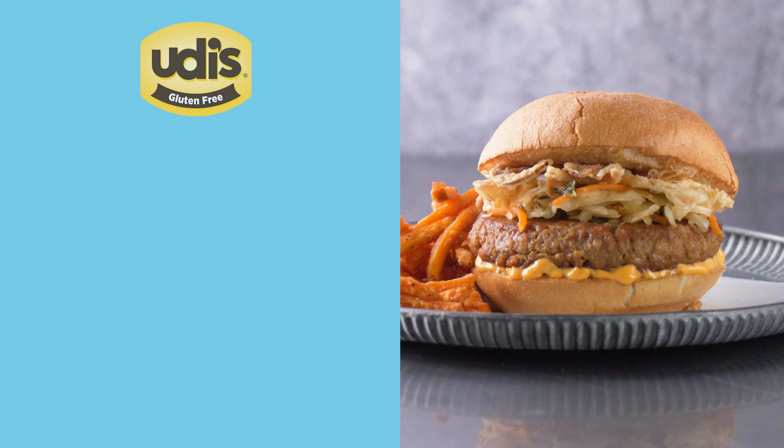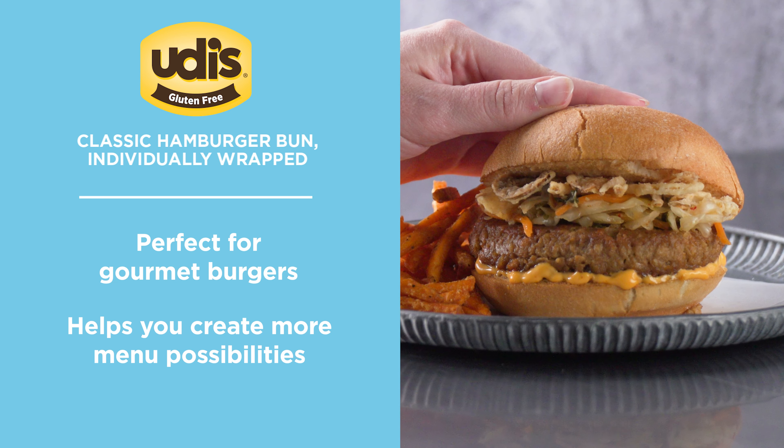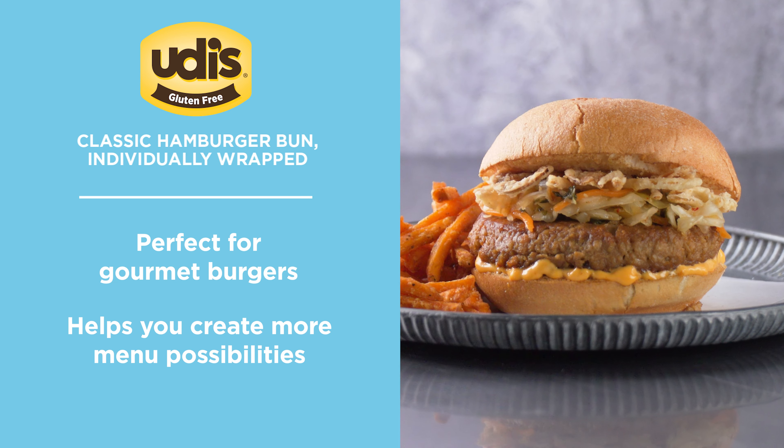And we make sure our products give you the flexibility and inspiration needed in your kitchen. Just a few simple ingredients have the potential to help you create a full menu of possibilities.